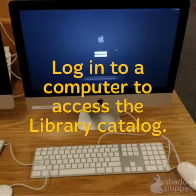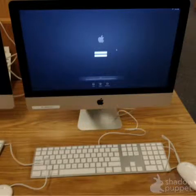You will want to look in the library catalog to see what is available. The online catalog is there for you 24 hours a day, 7 days a week. If you use the library computers, you will need to log in.